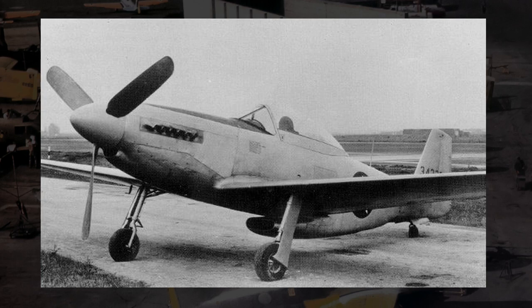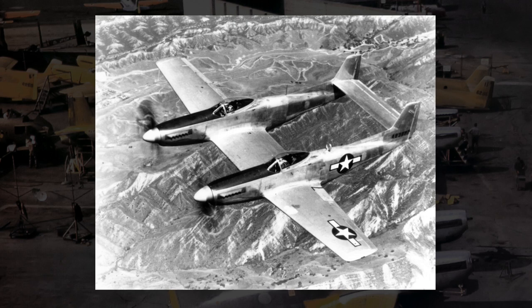Two of these fuselages would be connected by a central wing and twin tail section. To accommodate the need for greater fuel capacity, the fuselages would be lengthened by 57 inches and could be filled with extra fuel tanks or just storage space if needed. Because of the plane's planned range, the cockpit in each fuselage would be kept and maintained and would actually be manned in flight. On longer-range flights, control could be taken by either pilot in either fuselage, so if one pilot got tired or needed a break, the other one could take the wheel.